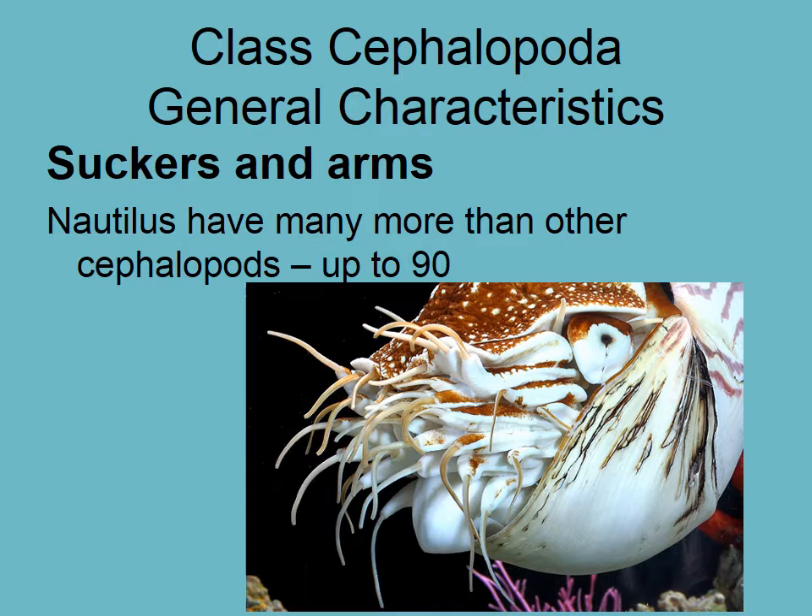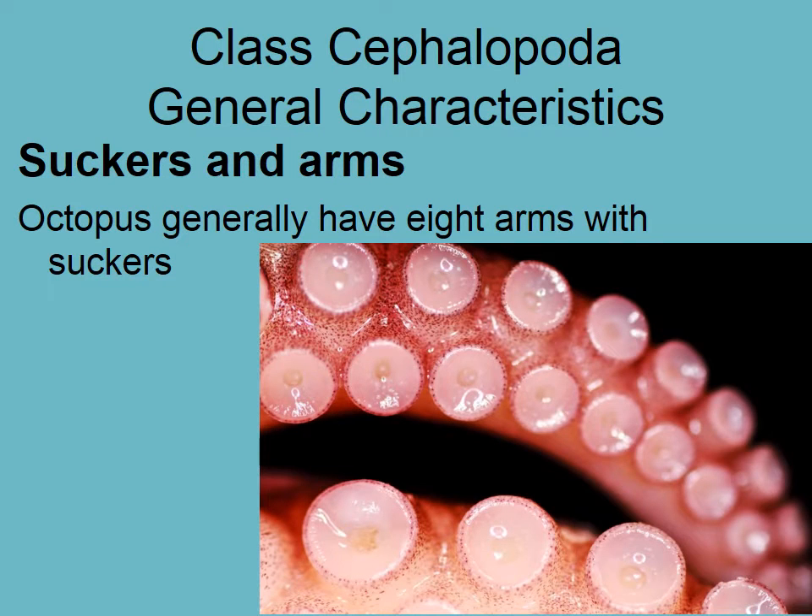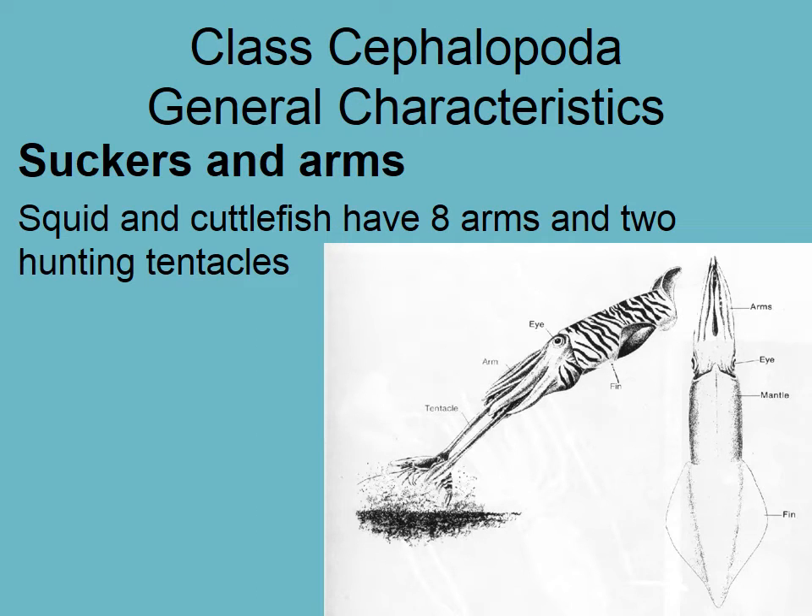The muscular foot has specialized into arms with suckers. Nautilus have many more arms than other cephalopods — up to 90. Octopus generally have eight arms with suckers, and each individual sucker can be independently relaxed or contracted. Squid and cuttlefish have eight arms plus two hunting tentacles, which are held within the arms and shoot out to grab prey.